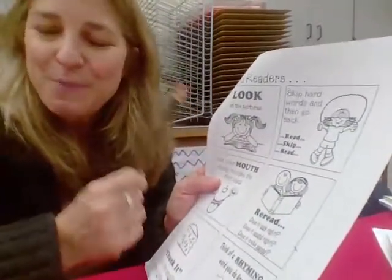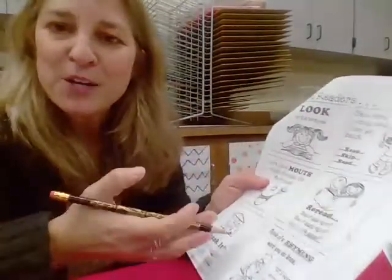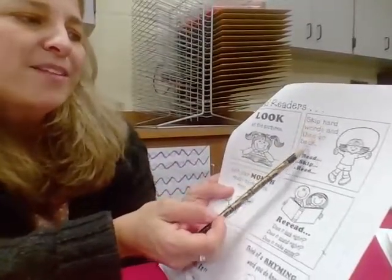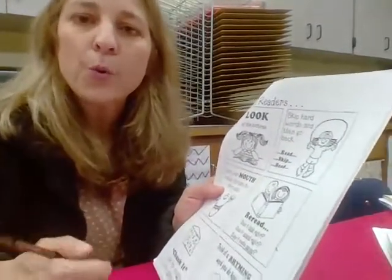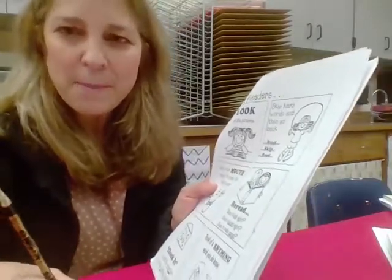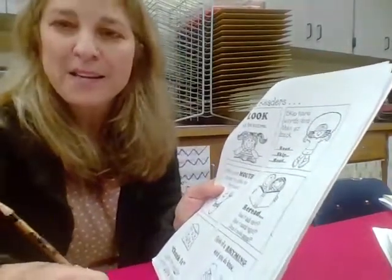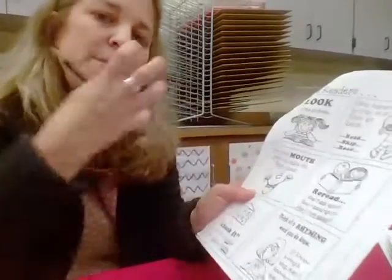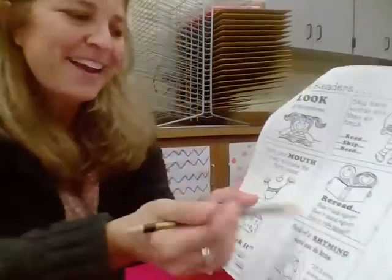These are the strategies we use for reading in kindergarten. When a child comes to a word they don't know, we tell them to look at the pictures — don't cover up the pictures; we want them to gain information about the story. We always start with a picture walk first in an unknown book. Another strategy is skipping hard words and going back. Getting your mouth ready to make the first sound is a very early strategy — a lot of times once they get their mouth ready, the rest of the word flows out. Rereading is also a strategy.